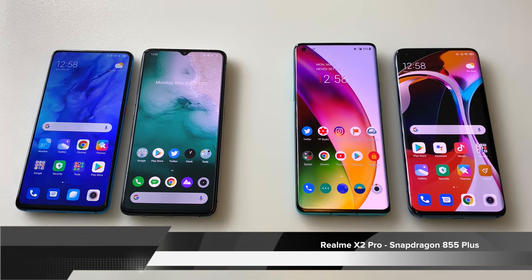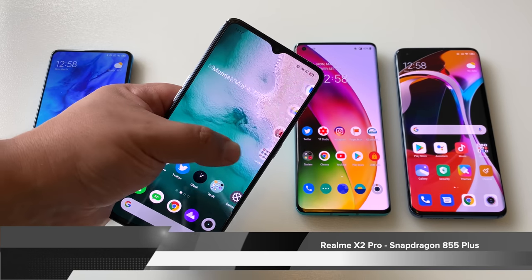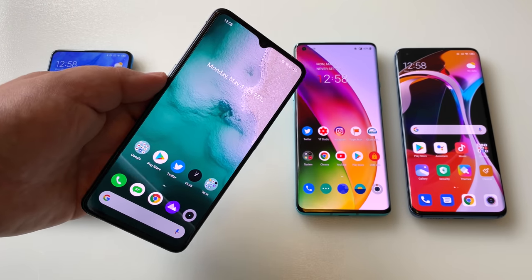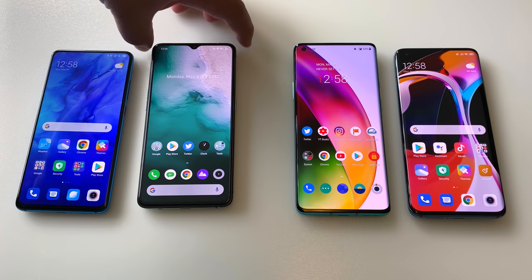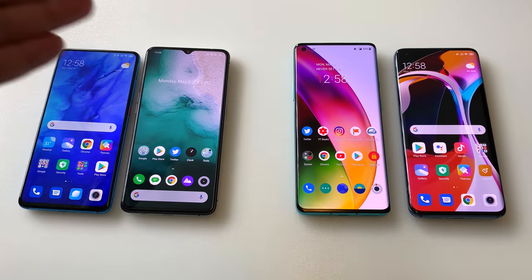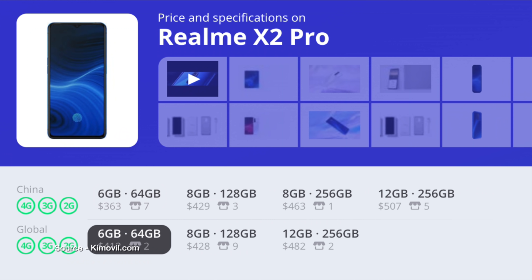We also have the Realme X2 Pro, which came out later in 2019. This phone with that gorgeous 90Hz refresh rate was the first to really put 90Hz at a lower price on the map, and with Realme UI it's even better than it was before. Both of these phones can be had now for 300 to 400 US dollars — you can find much better deals on these than on the new releases.